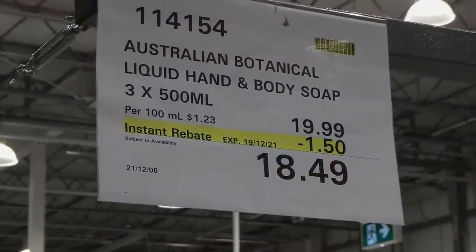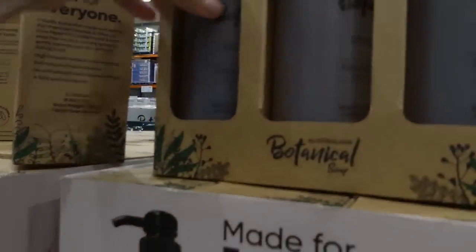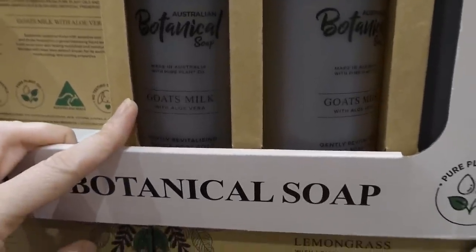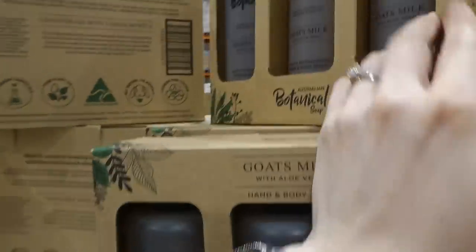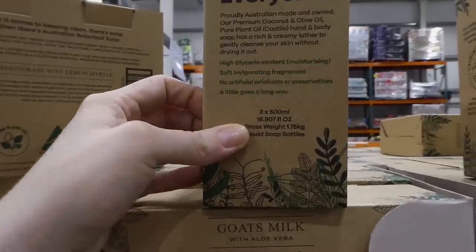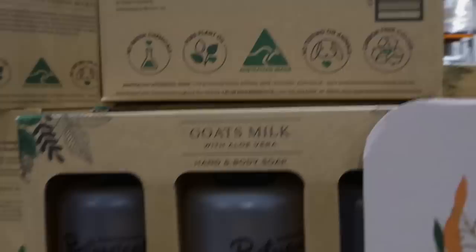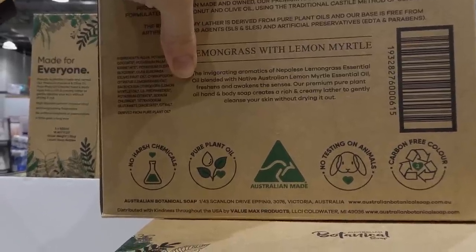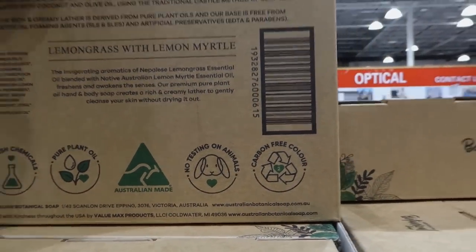Australian Botanical liquid hand and body soap — three 500 ml bottles — are $1.50 off down to $18.50. There are two pack options: goat's milk with aloe vera, and lemongrass with lemon myrtle. Each has a pump inside. The goat's milk is especially suited for sensitive skin. The lemongrass version creates a rich, creamy lather that gently cleanses without drying. No harsh chemicals, pure plant oils, not tested on animals, and carbon-free color.